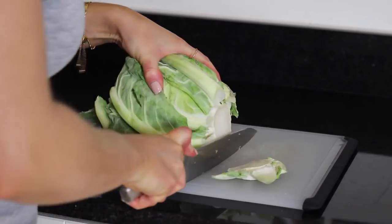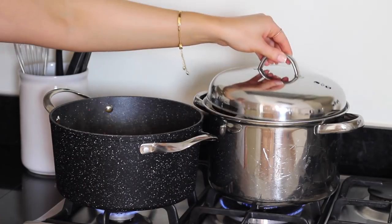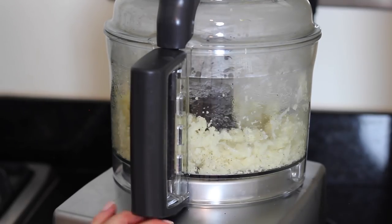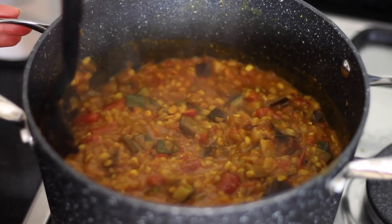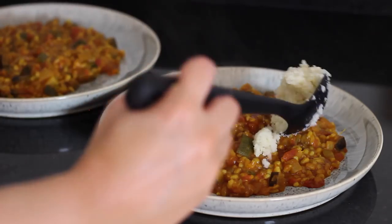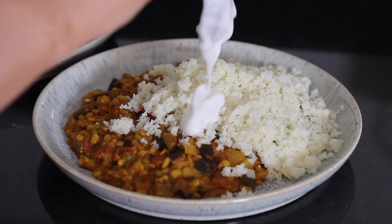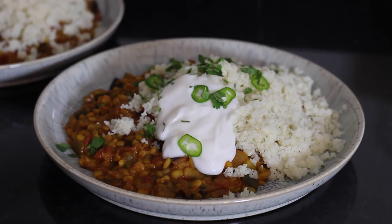Meanwhile I took a small head of cauliflower, trimmed it and quartered it, then put it on to steam for around 10 minutes. After 10 minutes I transferred it to my Magimix food processor and pulsed it until it broke up so it almost looked like couscous or rice. When the stew was done and the majority of the liquid had cooked down, I served that up on plates first and then served the cauliflower rice on top — that way the cauliflower rice wouldn't go mushy. I topped it with some cocoa coconut yoghurt, sliced fresh green chilli, and lots of fresh chopped coriander.